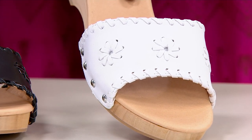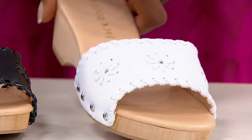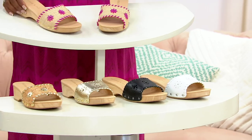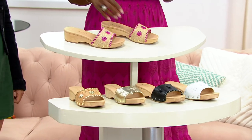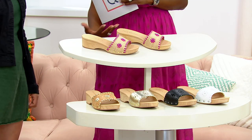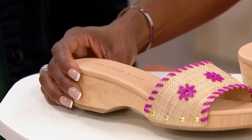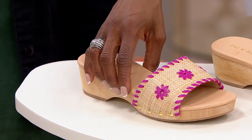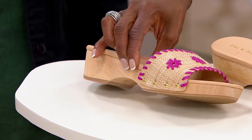If you're wondering about the height, it is just over an inch and a half. Not too high, not uncomfortable — just perfect to give you the clog look that we all adore. It's going to look beautiful on your feet, so comfortable and easy to wear because it isn't too high.